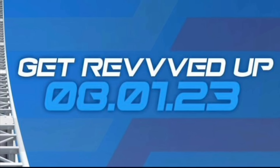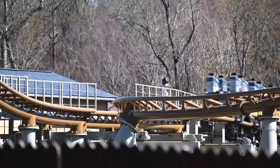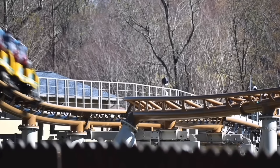Cedar Point posted this on Instagram, and I only have a week. Anyways, I'll get back to building. In order to have a swing launch, you need a switch track to get it into the swing launch section — so I built it.